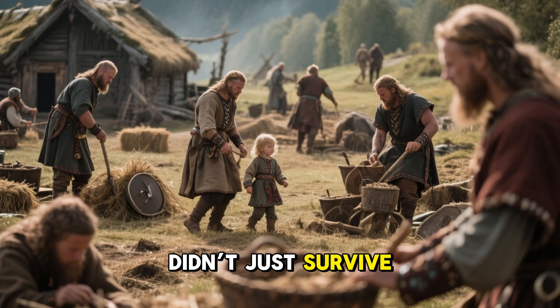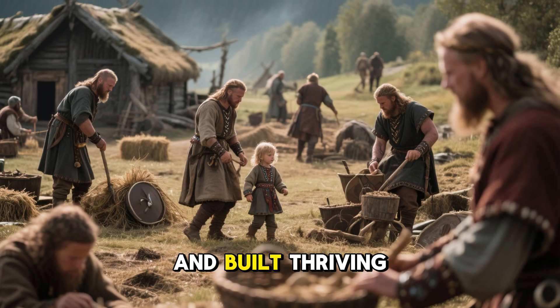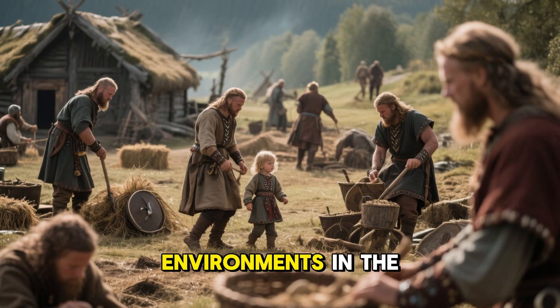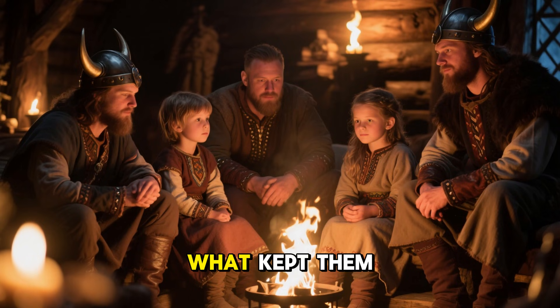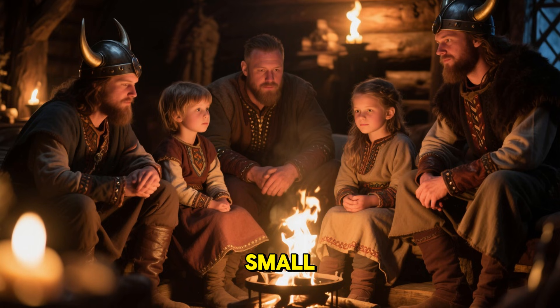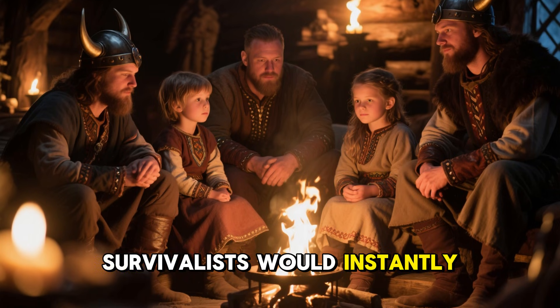Yet these settlers didn't just survive — they farmed, raised children, and built thriving coastal communities in some of the coldest environments in the world. What kept them alive wasn't luck. It was a small, clever method of heating that modern survivalists would instantly recognize.